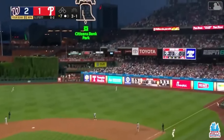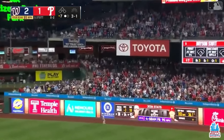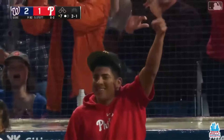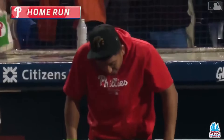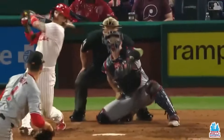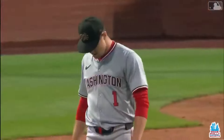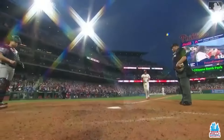Fly ball right field, pretty well hit. Robles going back out to the wall — it is gone! And we are tied up at two! Bryson Stott showing off the power, it's his fifth home run of the season, and he's tied the game. It's 2-2.